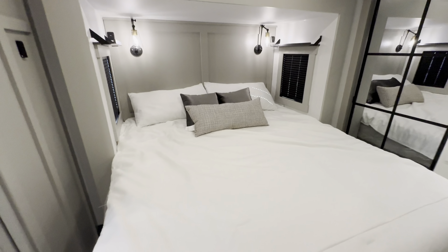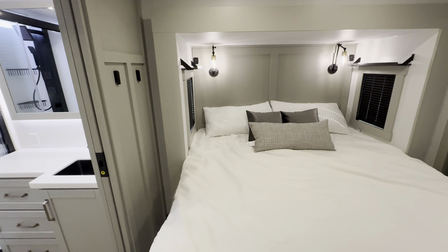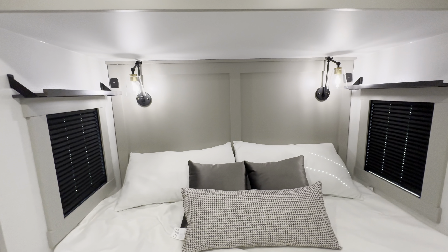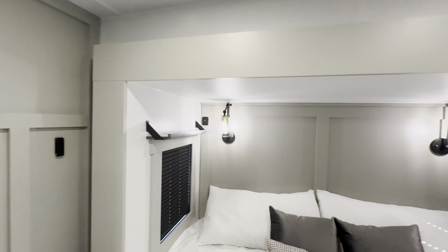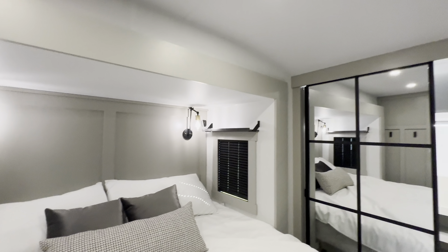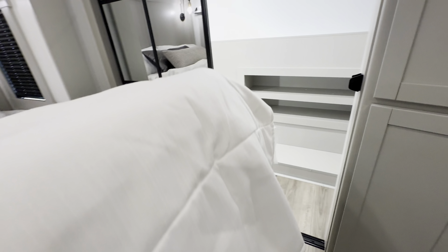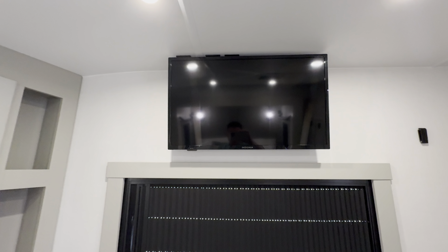And we'll step into the bedroom — king-sized bed. You got the lights back there to set the mood, a window on each side, USB ports up there, and down here is where you got your outlets. You also have spacious underbed storage with gas struts so they stay up on their own. Got another TV right there.